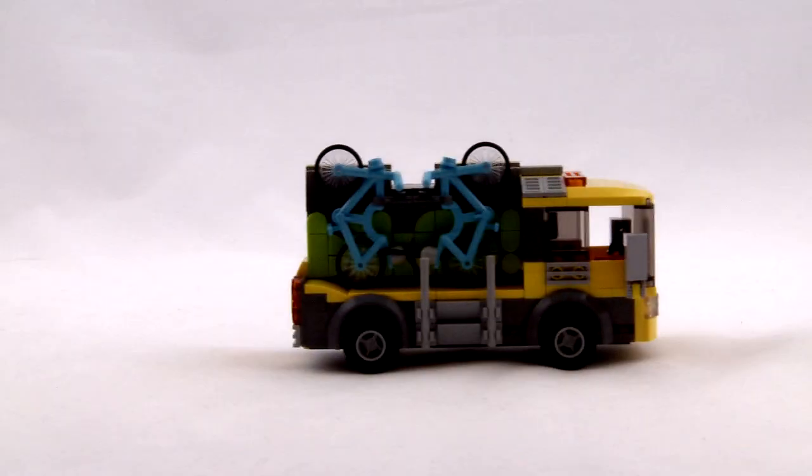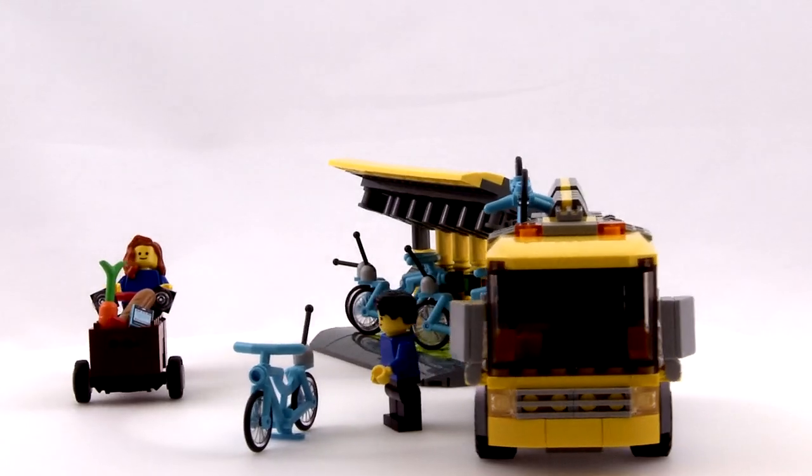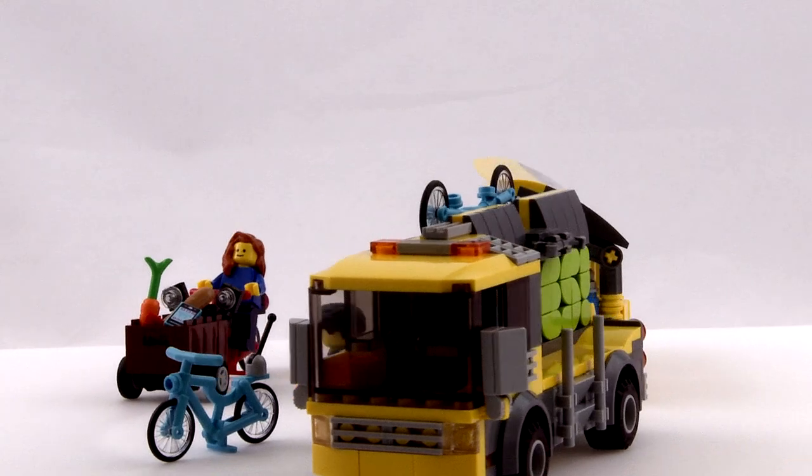This set also includes a truck used to pick up the bikes after use, as well as two minifigures and a carrier tricycle for groceries.